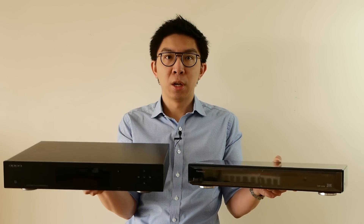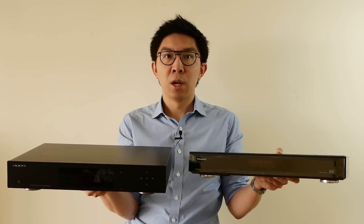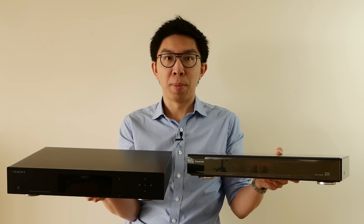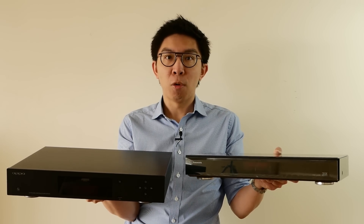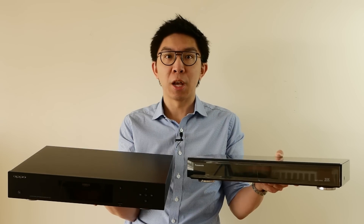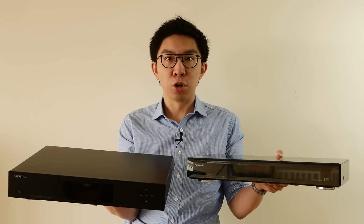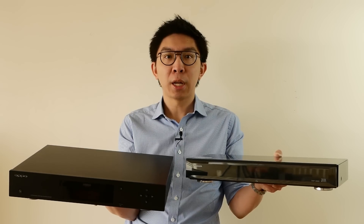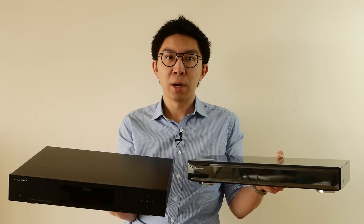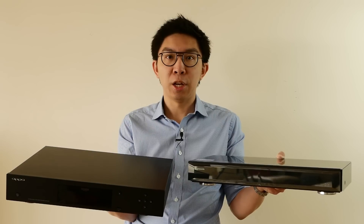The OPPO 203, the Panasonic UB900 — these are two of the best, not to mention most expensive, 4K Blu-ray players on the market today. For months, owners and non-owners have been debating which one actually gives a better picture. In this video, we're going to do a scientific, technical comparison of their picture quality and settle the argument, at least for today. Stay tuned.